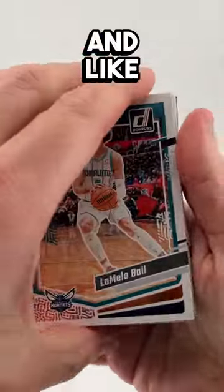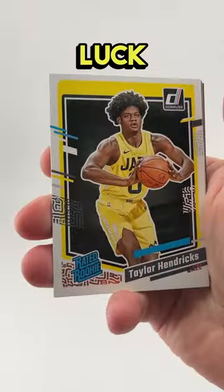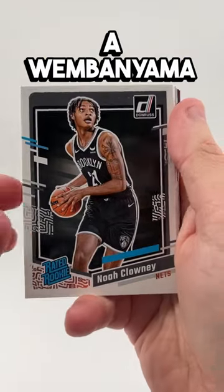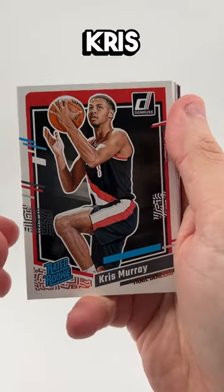30 cards and like 50 of them are base. Our first rookie is good luck — Utah Jazz, Taylor Hendricks. That's going in my collection. That looked like a Wembanyama, but it's clowny. We got Chris Murray, Keegan's brother.